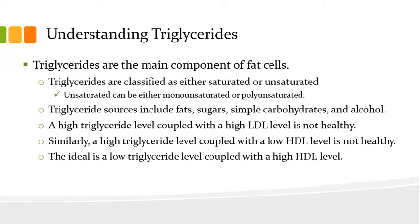Now let's talk about understanding triglycerides. Triglycerides are the main component of fat cells. They are classified as either saturated or unsaturated — and unsaturated can be either monounsaturated or polyunsaturated. Triglyceride sources include fats, sugars, simple carbohydrates, and alcohol. A high triglyceride level coupled with a high LDL level is not healthy. Likewise, a high triglyceride level coupled with a low HDL level is not healthy. The ideal is a low triglyceride level coupled with a high HDL level.